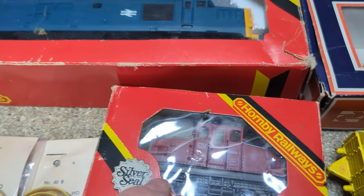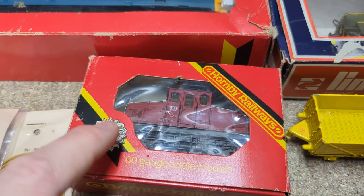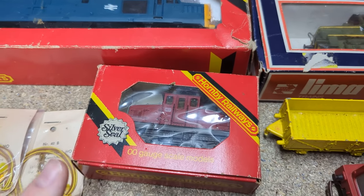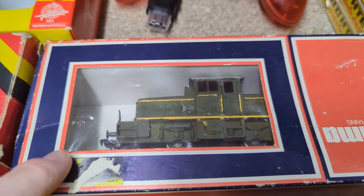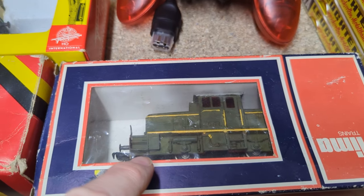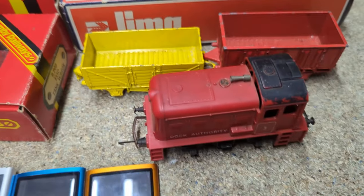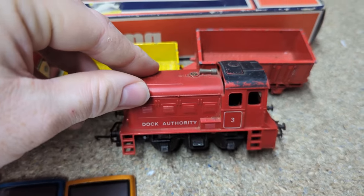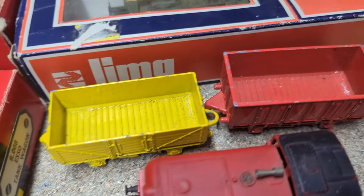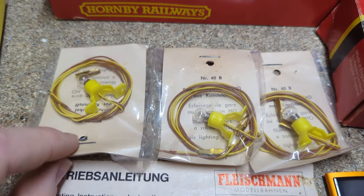One train appears to have been hand-painted by a previous owner, reducing its value to around £15. Another smaller train is estimated at £20–£25. There are also carriages — around eight in total, estimated at roughly £25 each, though one has a cracked case. Some brand-new electrical components like lights were also included in the lot.